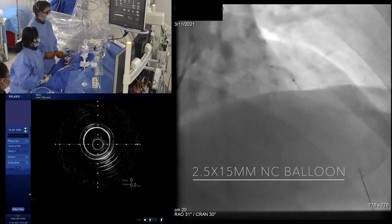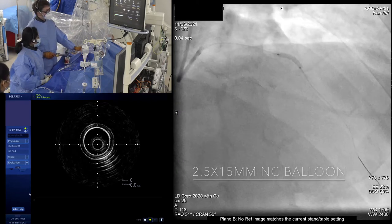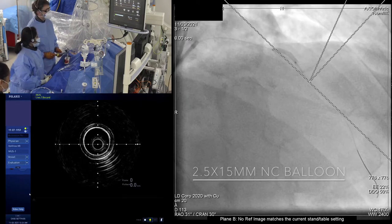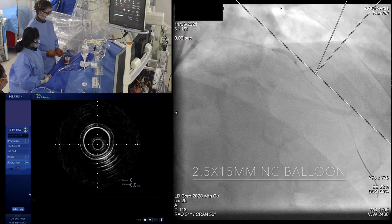It'd be interesting to see if there's a waist. It does look as though there's a little bit of a waist approximately there, but it's difficult to tell. The absence of a waist doesn't necessarily mean that we've fully modified this, with such a long extent of calcium — we'll need to see.